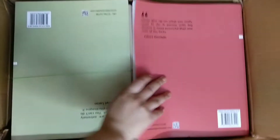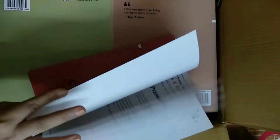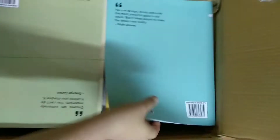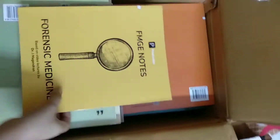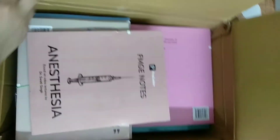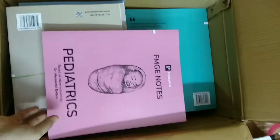I opened that box. So the first subject is OBGY, Physiology, Dermatology, FMT, Biochemistry, Medicine Part 2, and Medicine Part 1. Next one is Anesthesia, and then Pediatrics.